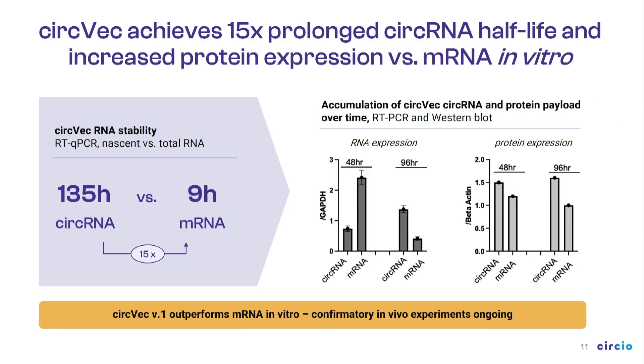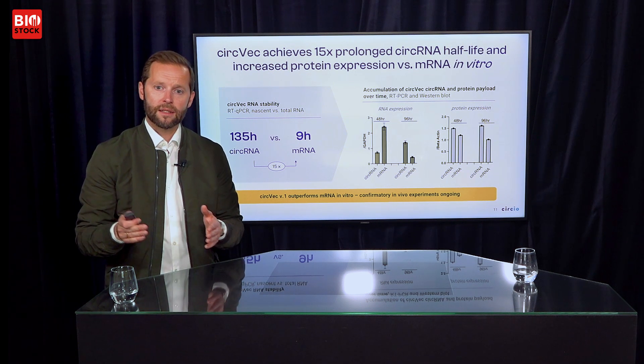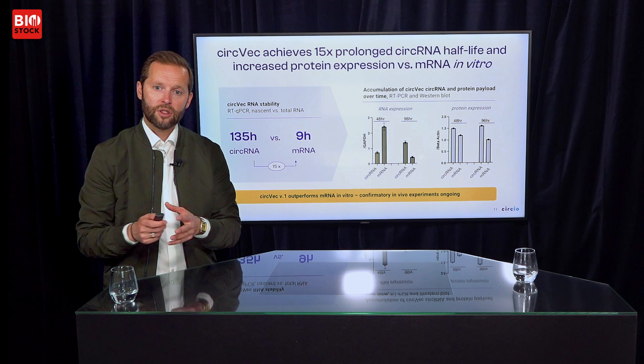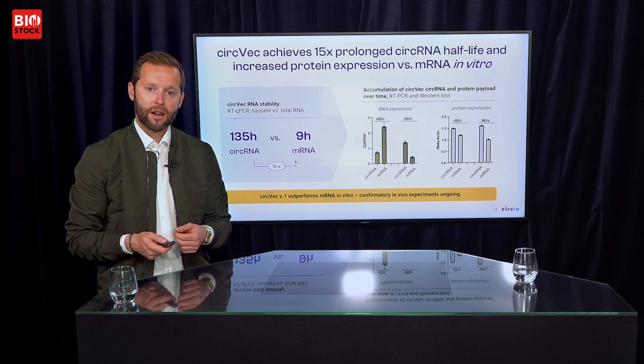We have already demonstrated that our circular RNAs are much more stable than mRNA and that they produce more protein than mRNA. In vitro experiments show we have achieved a 15-times extended half-life of circular RNA versus mRNA. On the right-hand side of this slide we show protein expression data, and what we're seeing is that even with lower copies of circular RNA present, we can make more protein — circular RNA beats mRNA on a head-to-head basis. Comparing 48 hours to 96 hours over time, the circular RNA accumulates whereas the mRNA degrades. We anticipate this difference to grow further over time, so the circular RNA will be persistent and keep producing protein in a much more stable manner than mRNA.